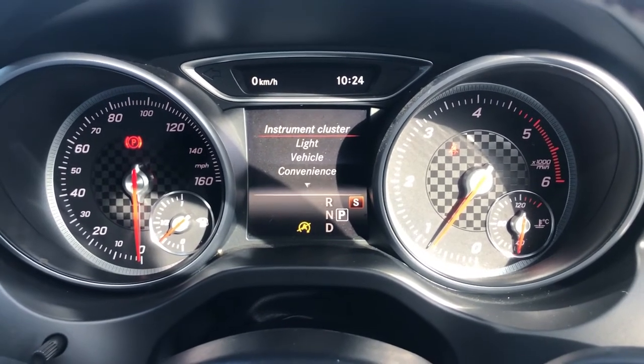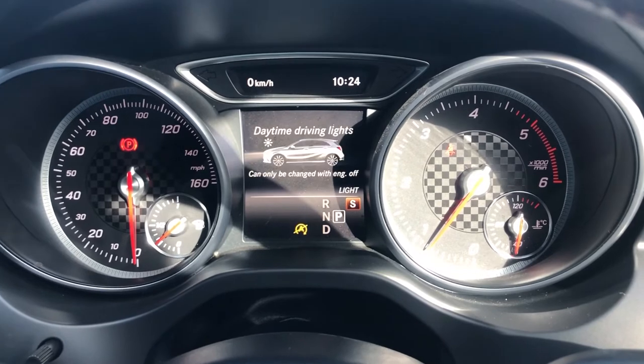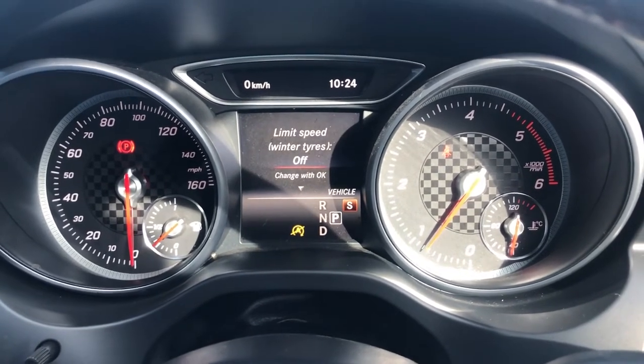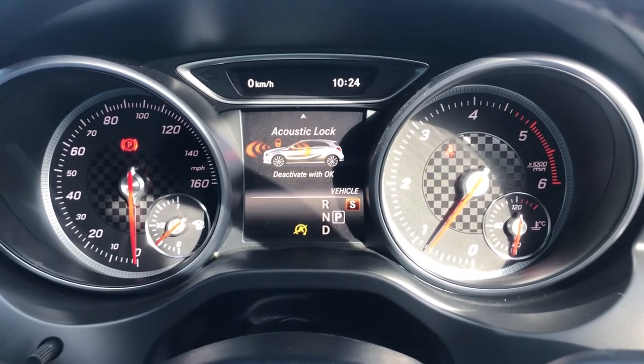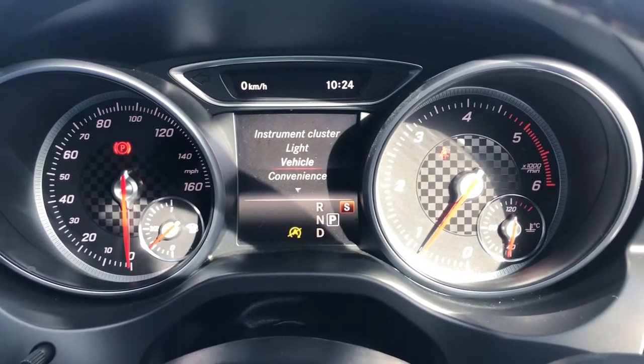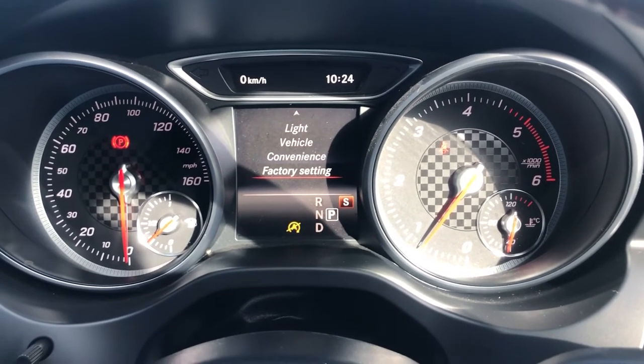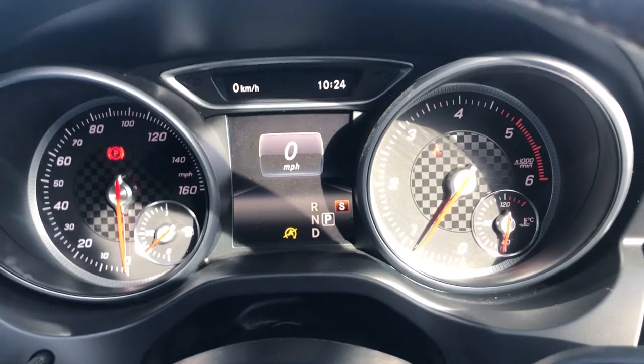And if you go on settings, you can change your instrument cluster, you can also change your lighting so you've got DRLs, you can also change your vehicle settings in there — your winter speed limit, your automatic door locks, and whether it makes a noise. You can also go on convenience features, such as your folding mirrors, and you can change this and customise it really to tailor it to your own needs.